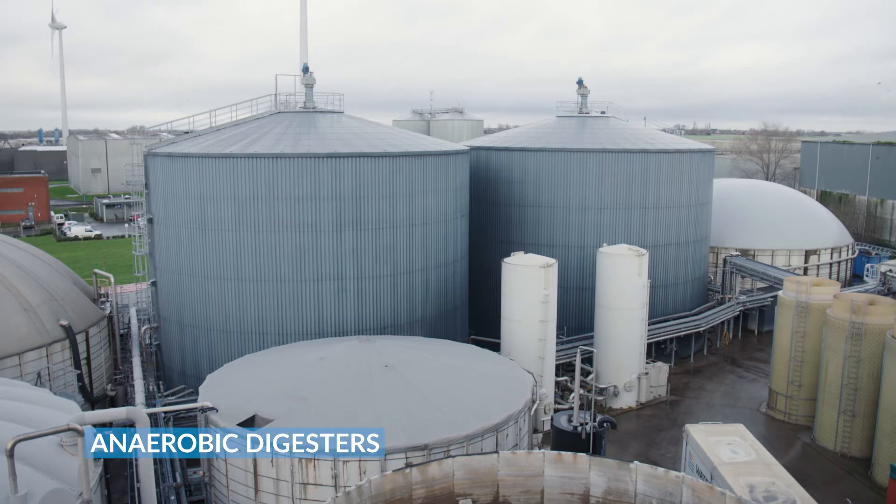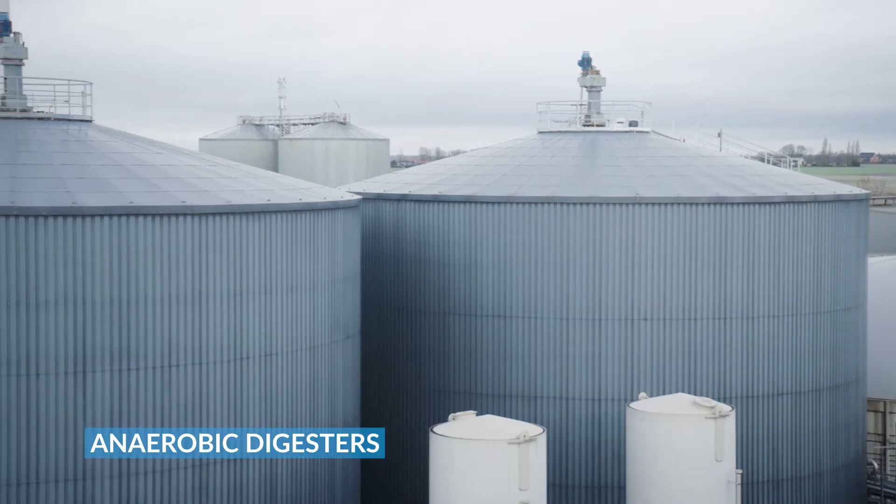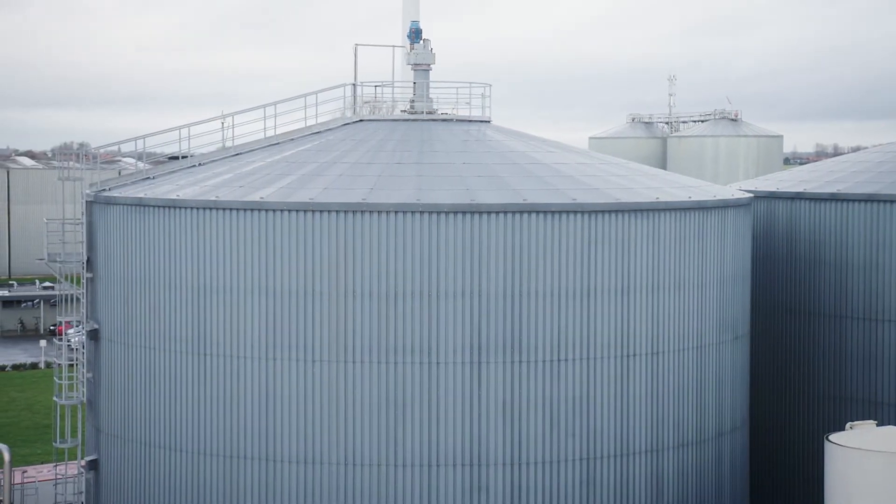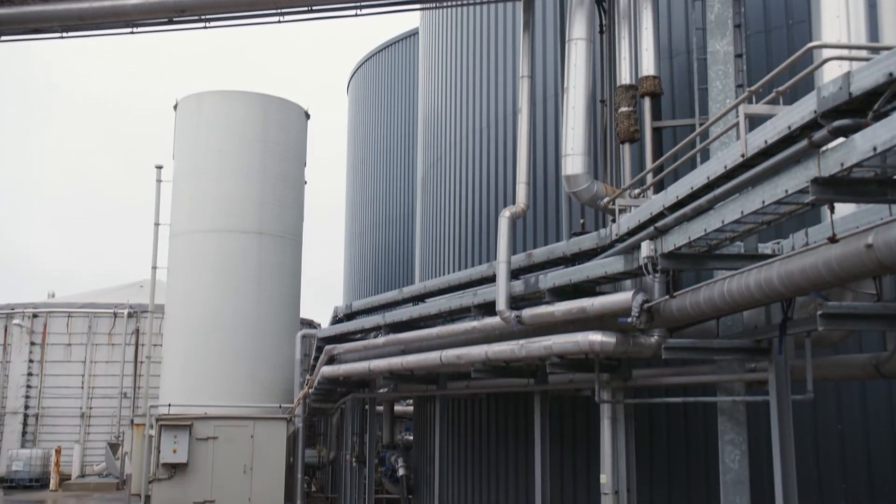Here, during a period of 30 to 40 days, microorganisms break down the organic matter, producing biogas and the leftover product called digestate.